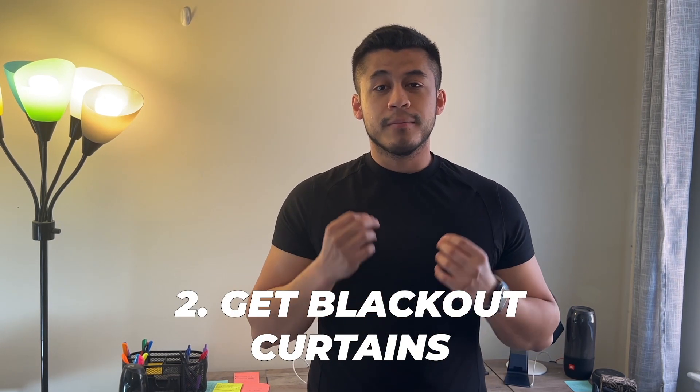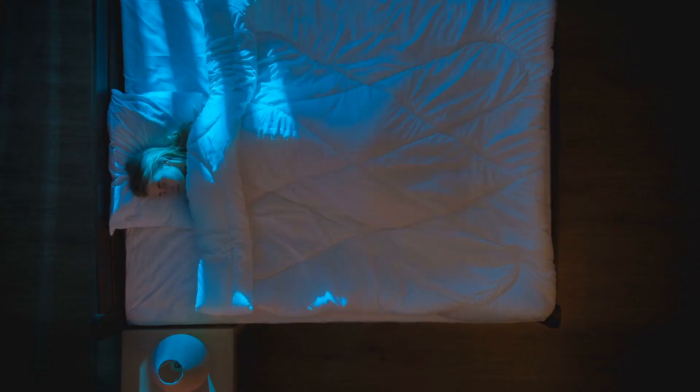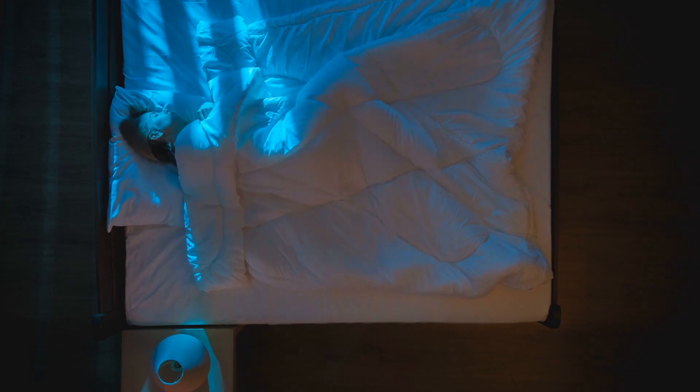Tip number two is to get some blackout curtains. Blackout curtains mean that even if it were daytime, they will not let any daylight through. So if you're trying to take a nap or fall asleep and you see a lot of street lights or anything like that at nighttime, blackout curtains are definitely what you need.